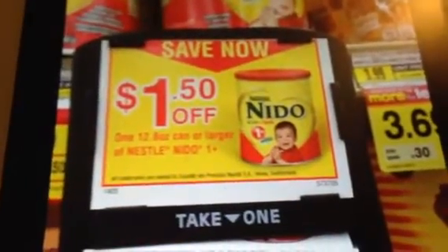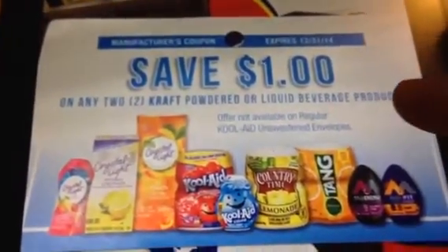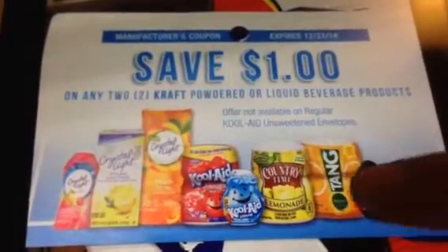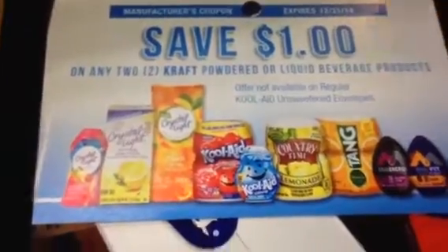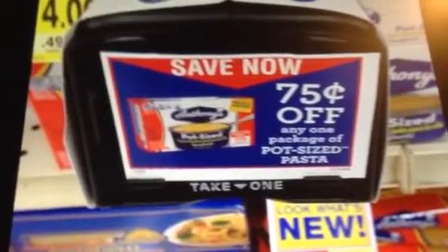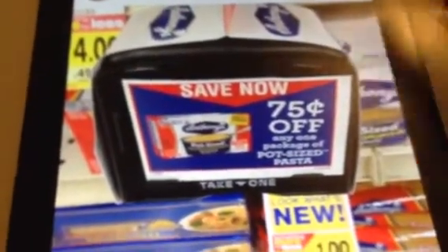I did find at Albertsons a $1.50 coupon for the Nestle Nido product, and they had some peel-off manufacturer coupons — $1 off two Kraft powdered liquid beverage products — on one of their end caps. They do have a sale at Walgreens for Country Time, two for $5.00, so you can use that manufacturer coupon and get it for $4.00. They also had Anthony pot-size manufacturer coupons at Albertsons — they're $1 off, so you can get the product for 25 cents. I'm not sure if Food for Less still has their 89-cent sale, but definitely check your Albertsons.